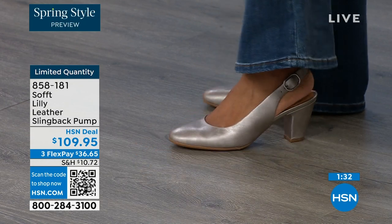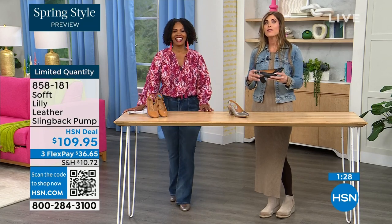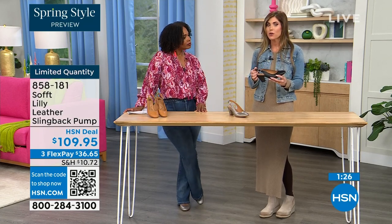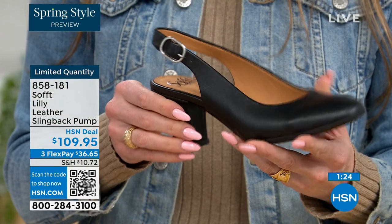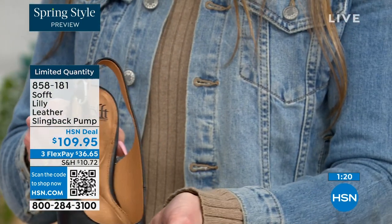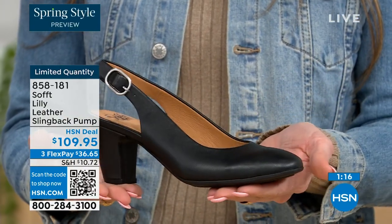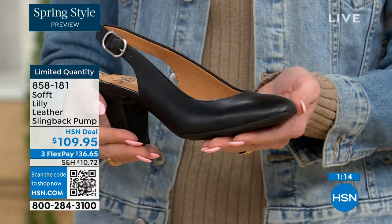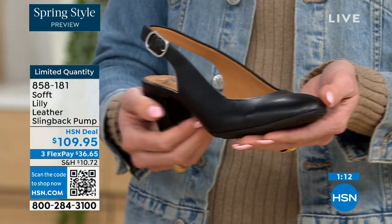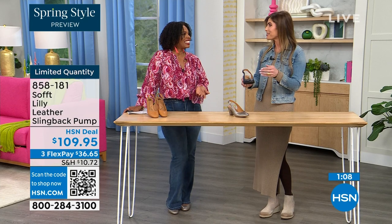With these slingbacks, even though they have the adjustable strap with that goring stretch, these are a slip-on. Once you adjust it to you, you slip right into them — you don't have to readjust the strap every single time. It's almost like that favorite pump you can just slip your foot right into. You're not doing a million buckles. Sometimes it takes longer to buckle your shoes than it does to get dressed.